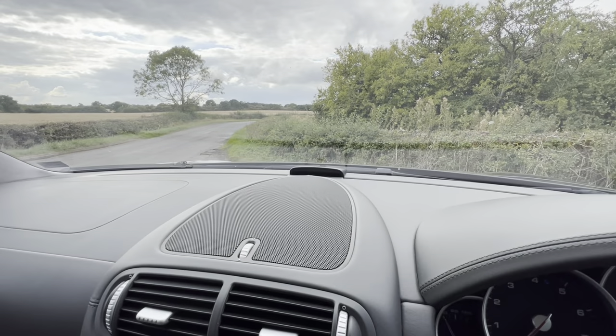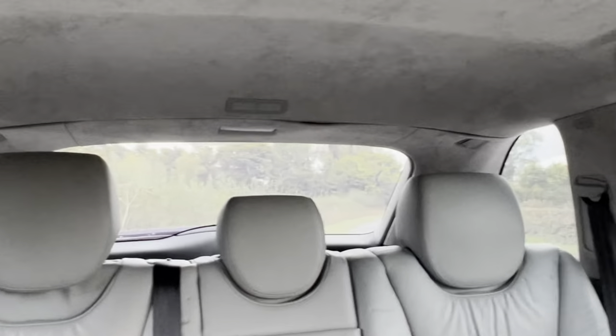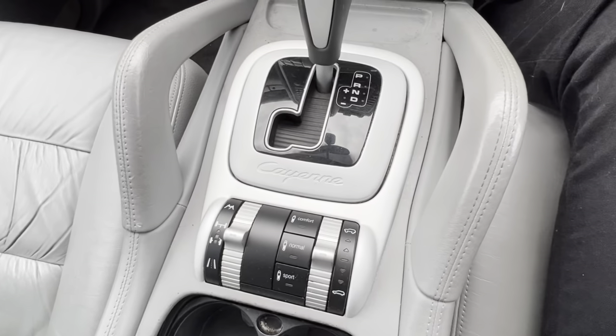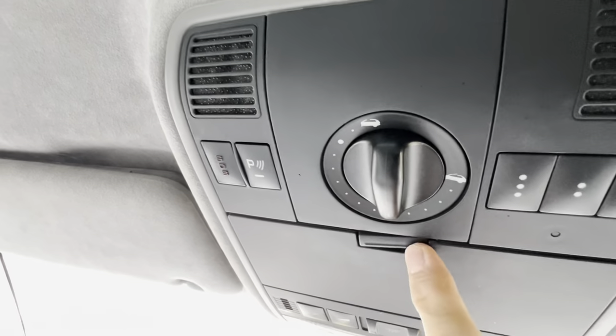Next up we have the parking sensors. You have the parking sensors at the front and also at the rear, and they beep very loud so you might want to turn them off. Usually it's down here in a regular car, but they're actually positioned up here — where the sunglass holder is — to turn off the parking sensors.